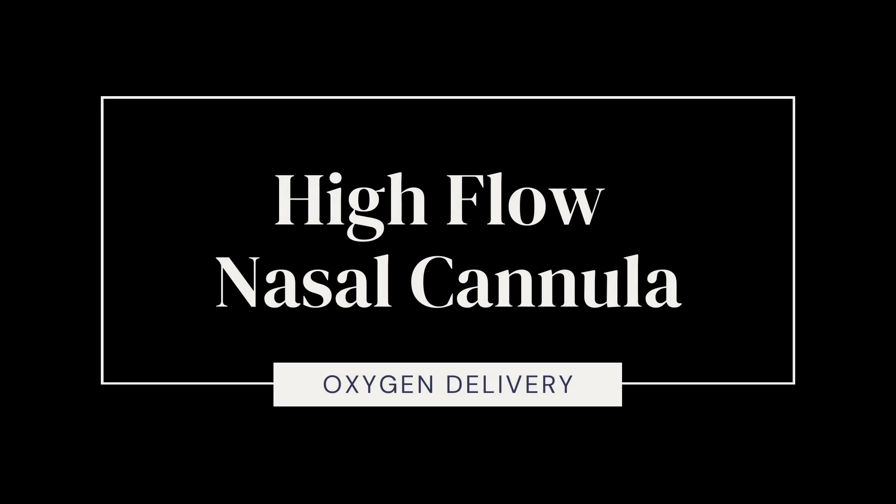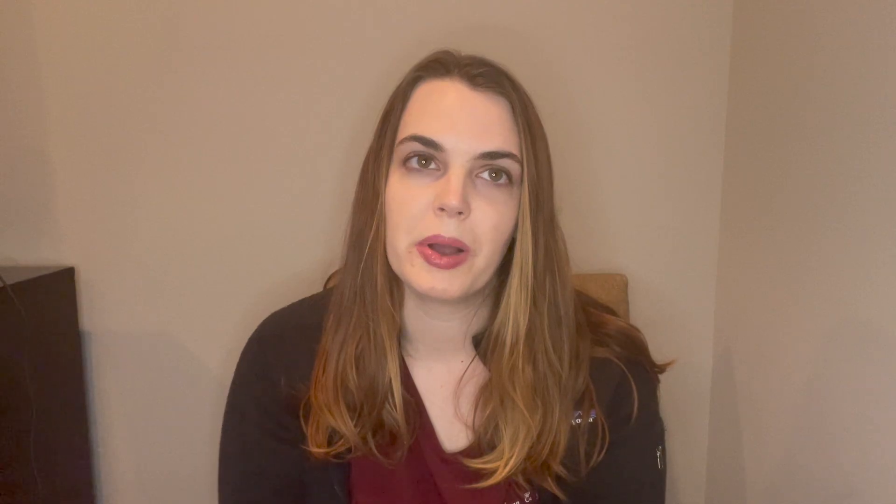Next is the high flow nasal cannula. It is a device that has a liters flow going up to 60 liters, and the concentration of oxygen — the percentage — goes from 21%, which is the concentration of oxygen in room air, up to 100%. So the most this can give someone is 60 liters at 100%. If somebody is on the lower range of high flow oxygen requirement, we'll have them in our step-down unit, but if they're on the higher range, we'll move them to the intensive care unit, as this may be a sign the patient needs to go on a ventilator.